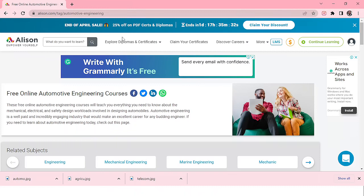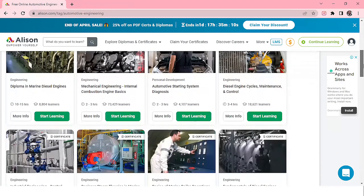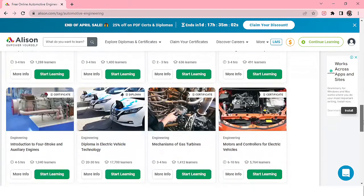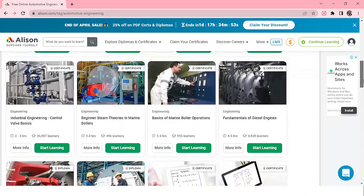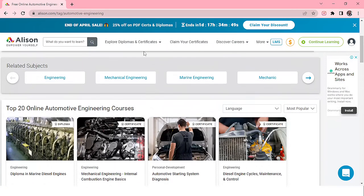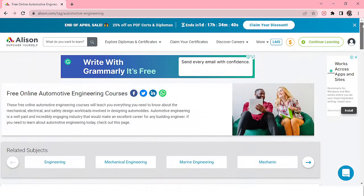The free website is called Alison — I've shared the link in the description, just click it. On Alison, you can find free online courses for automotive engineering, mechanical engineering, electronic engineering, electric vehicles, and many more. You can enroll for free and get certificates. There are so many engineering courses available on this platform. Always subscribe, and thank you.